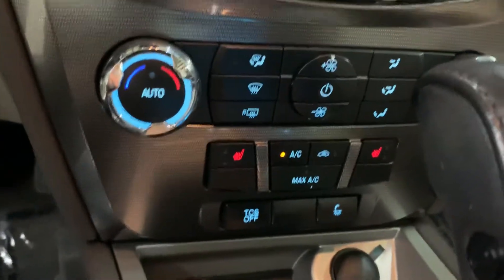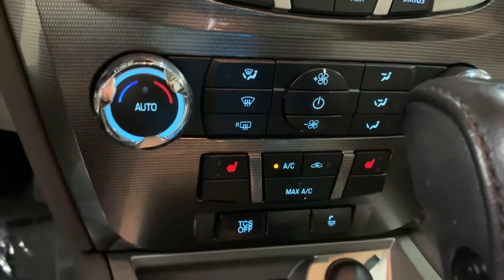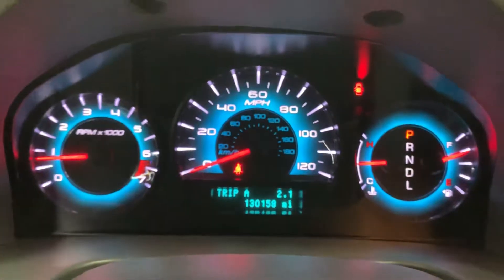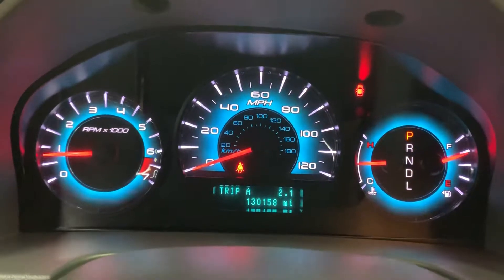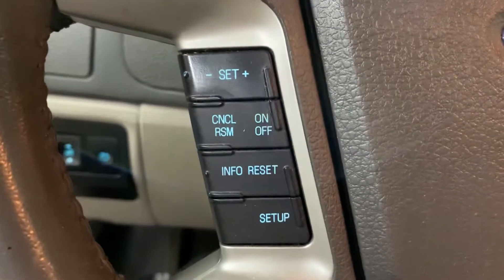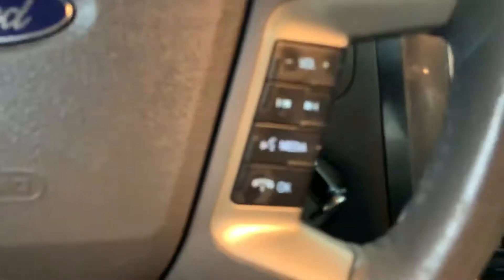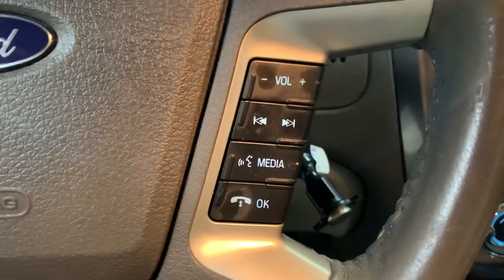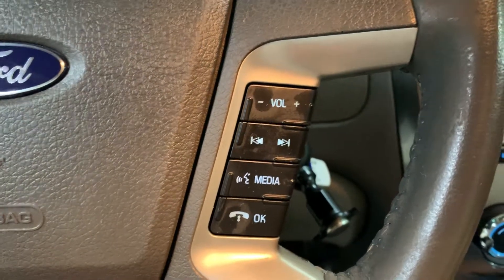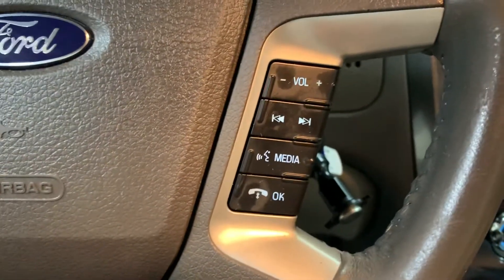It also comes with heated seats. Let's take a look at the dashboard — it does come with a blue trim that looks really nice. You can see the mileage; still pretty good mileage on this vehicle. You have your steering wheel controls — you can turn up or turn down the volume for your media and answer calls right from your steering wheel. It does come with Bluetooth.